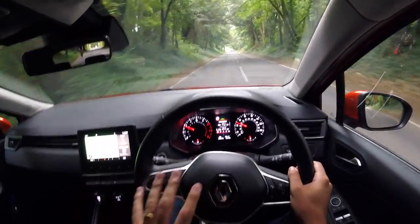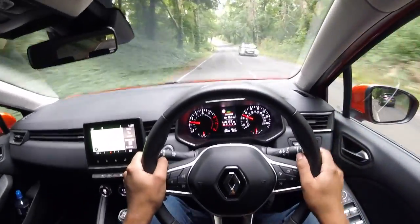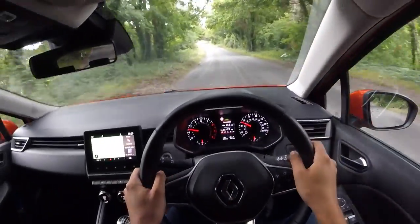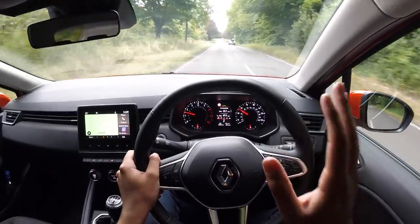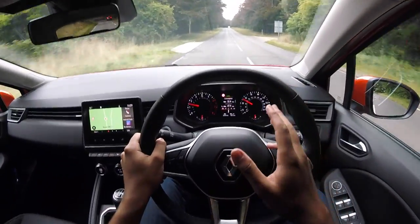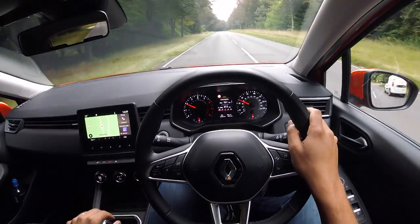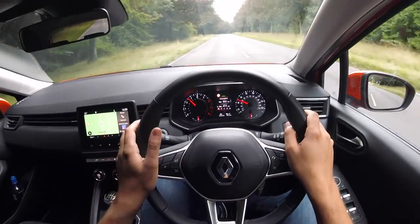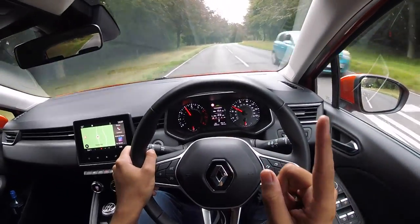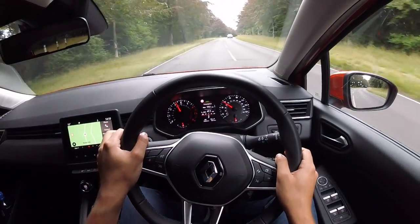To give you an idea of just how much value this offers: this is the Iconic model, one up from the entry-level Play trim level. To compare this to a base model Fiesta, this trim level is cheaper than the entry-level Fiesta, but it offers more kit. So you can't argue with the value for money.